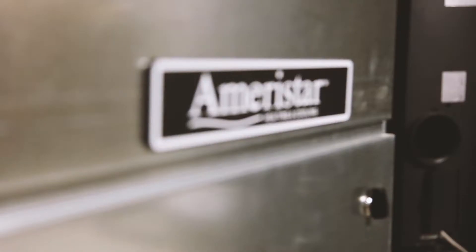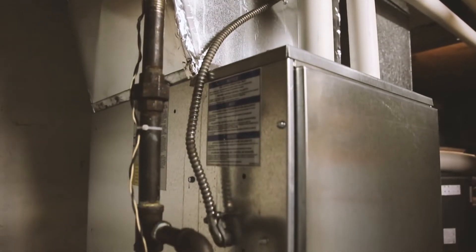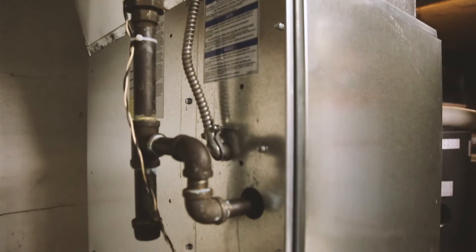I had the energy evaluation or audit where they come in and they suck all the air out and they check for all the drafty spots, so I was reassured that the insulation is actually really good for an old home. The furnace definitely needed to be replaced — that was the big one.